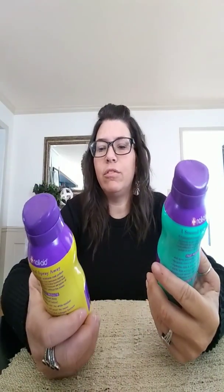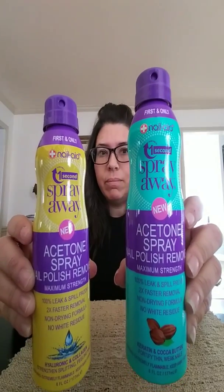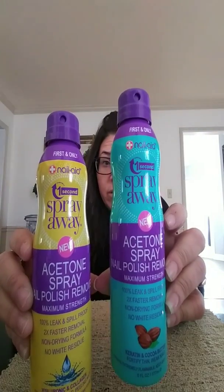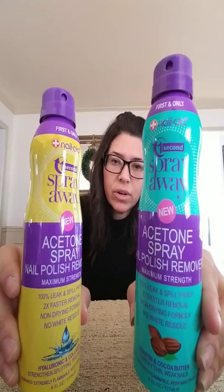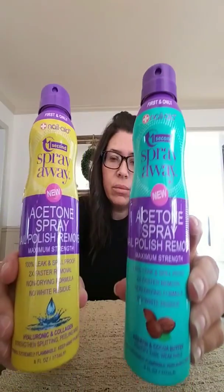This is something new: it's called One Second Spray Away Acetone Nail Polish Remover. I don't know — you just spray it on your nails and bam, it's gone. It says just spray and swipe away, no polish stains left behind, it hydrates nails and skin. And it's 100% leak and spill proof, which is a benefit to me because I always spill my nail polish remover all over my bathroom floor. I grabbed both of these to try them out. They're new — I've never seen these in the nail polish section. It's a big bottle too: six fluid ounces. That's a really good deal.